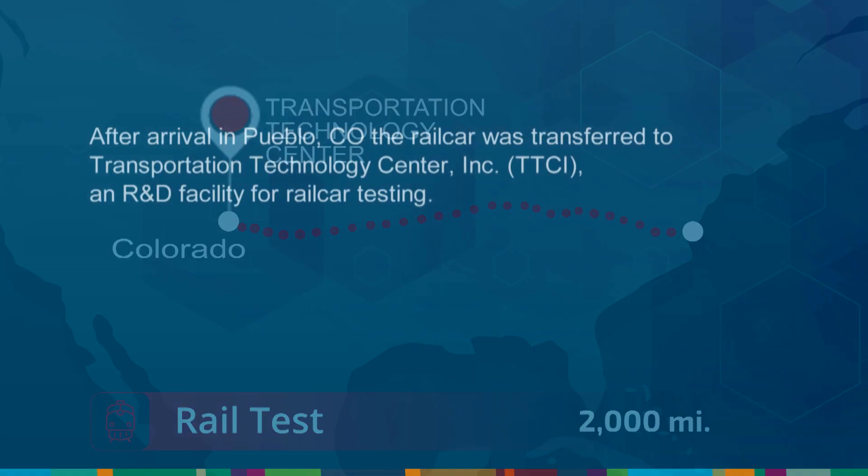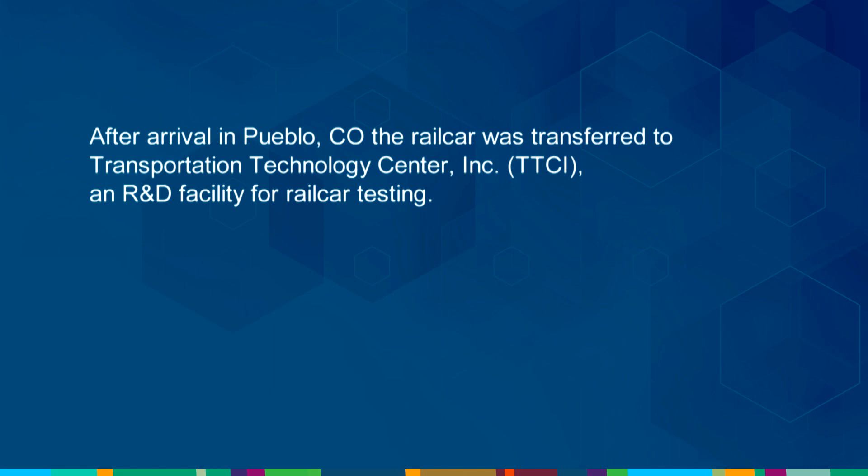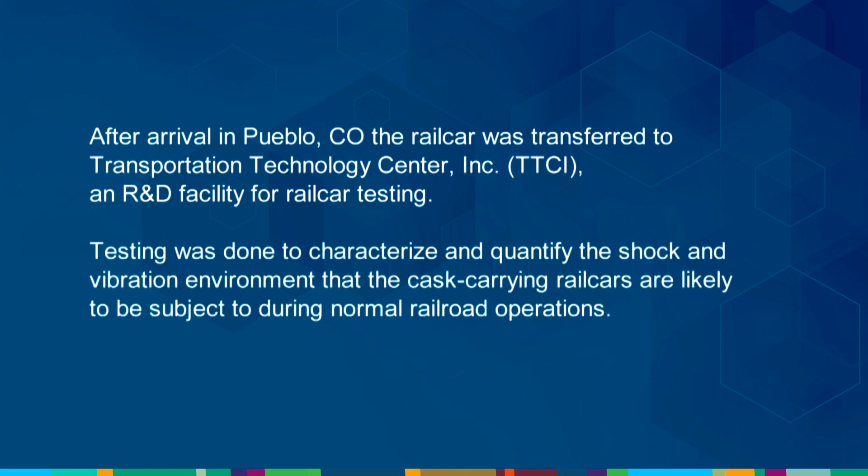After arrival in Pueblo, Colorado, the rail car was transferred to Transportation Technology Center, Inc. (TTCI), an R&D facility for rail car testing. Testing was done to characterize and quantify the shock and vibration environment that the cask-carrying rail cars are likely to be subject to during normal railroad operations.